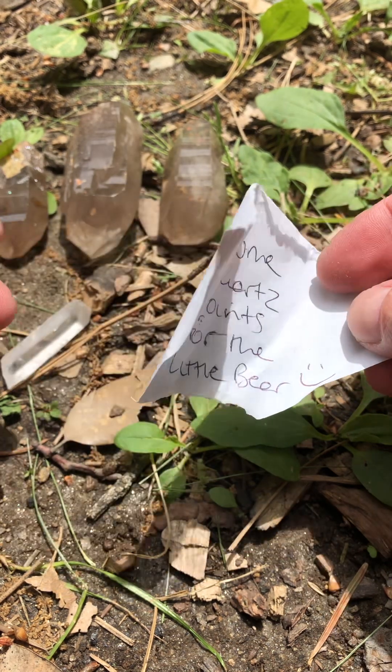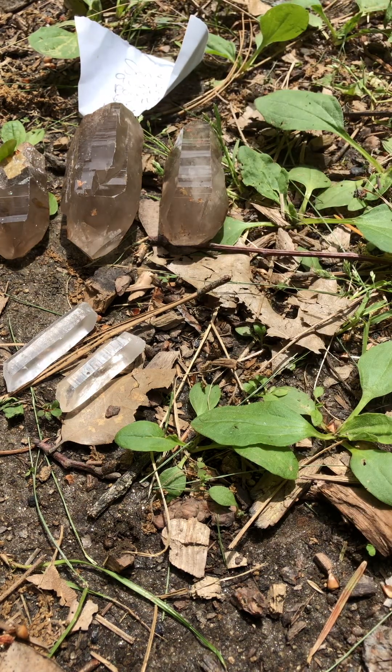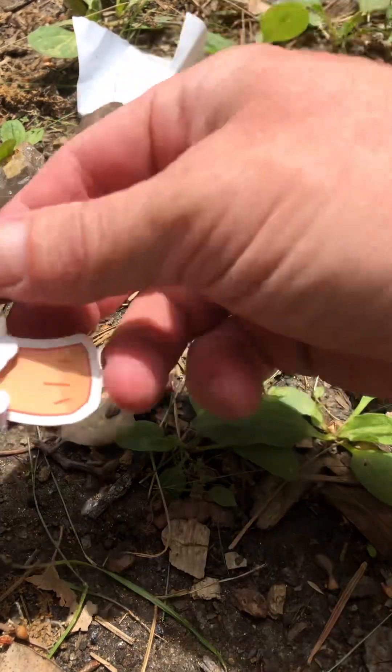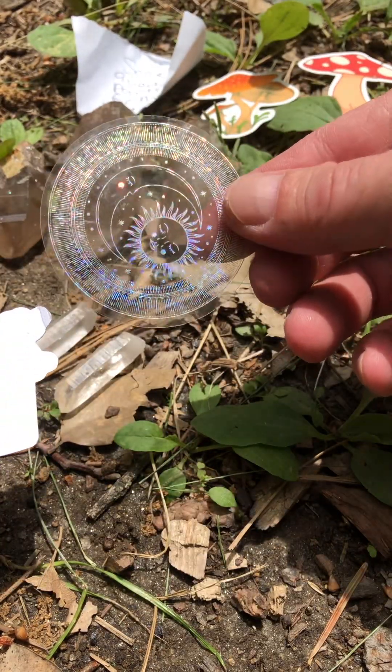That's nice, look at that. The little bear is going to get a kick out of that. Got some stickers — we love stickers. We especially love mushroom stickers, look at that!